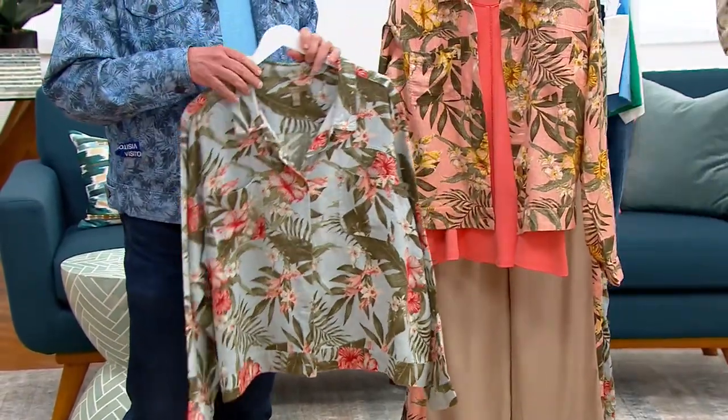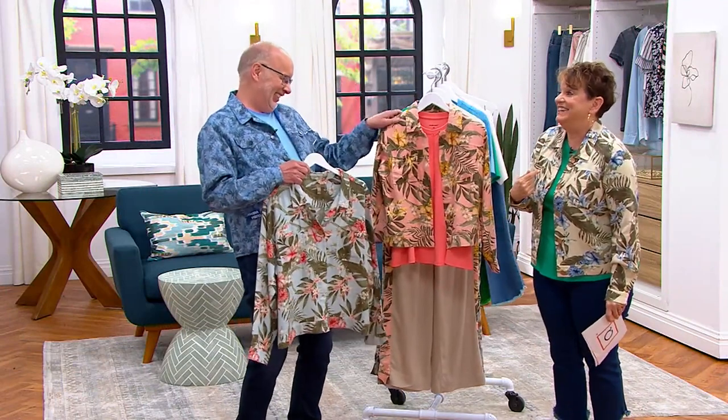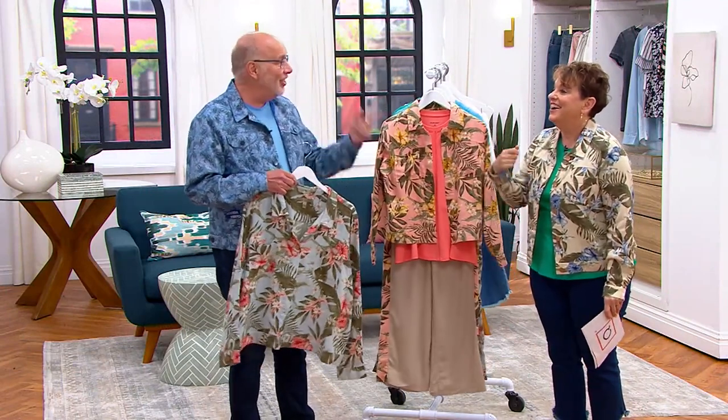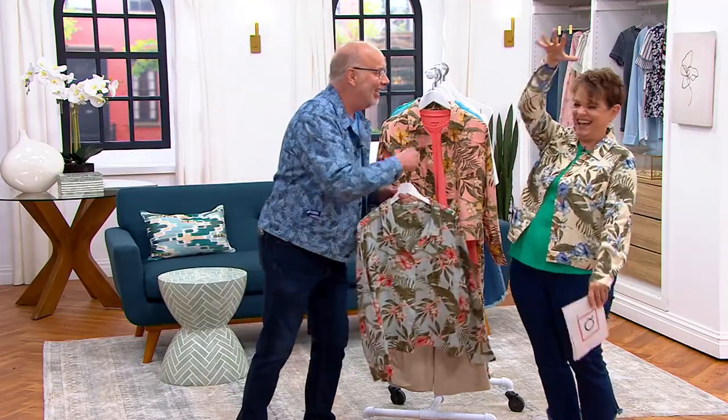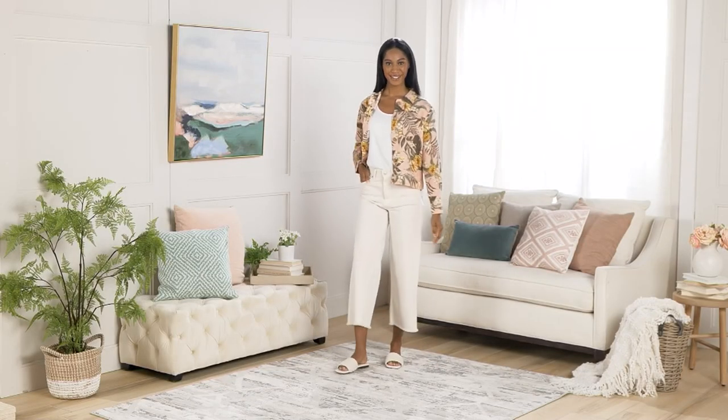With denim, right? Carrie, we have to stop meeting like this. Maybe tomorrow I'll do the dry cleaning run and I'll see you on discount day. I love it. I love you, Gary. Love you too, Jane. Bye-bye.